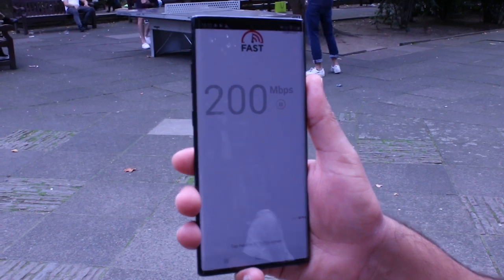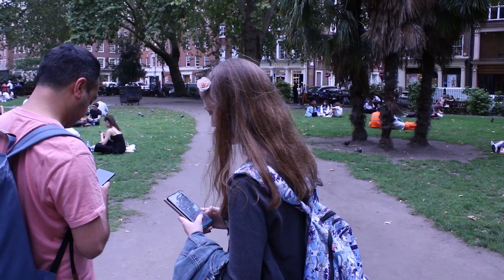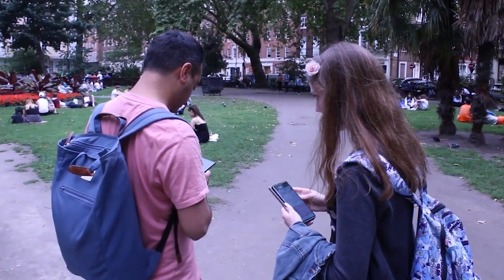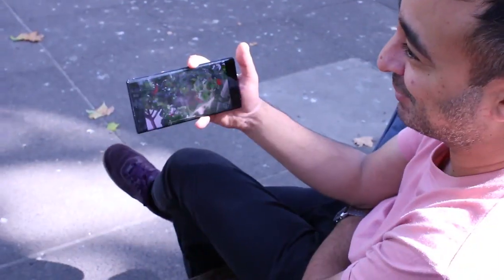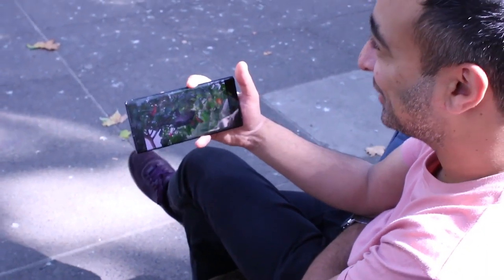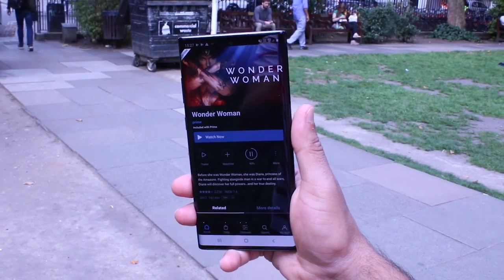If you're signed up with a 5G plan, you can access a world of super-fast mobile speeds with the Note 10 Plus. We tested EE's 5G in central London and were pretty impressed. Whether it's seamlessly scrolling through YouTube on a park bench, or downloading a whole movie in seconds to get set for your commute, the speeds really were super-fast.